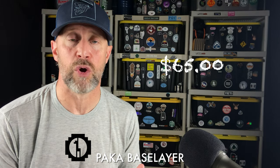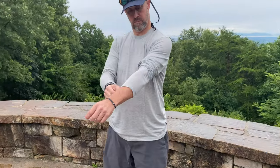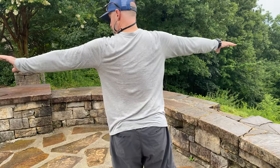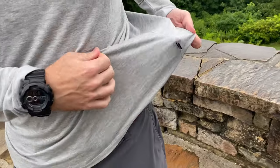The PACA base layer shirt comes in at around $65 on their website, though that price is subject to change. Let me tell you, this thing is absolutely amazing — it is so soft to the skin. It is a combination of tinsel and alpaca, royal alpaca straight from Peru and the Andes Mountains. It's probably about 80% tinsel.